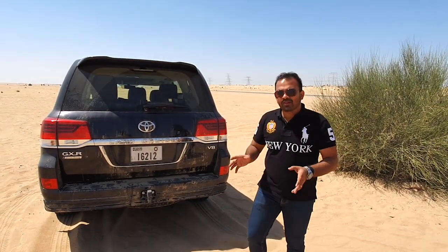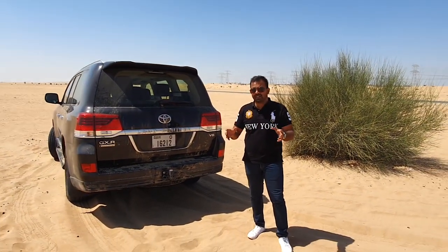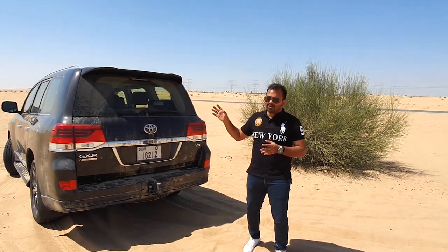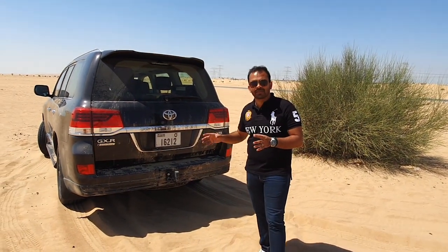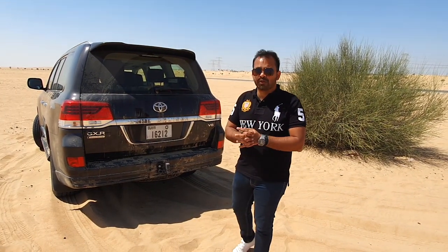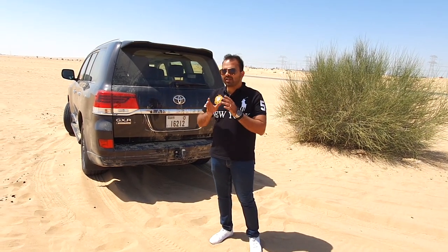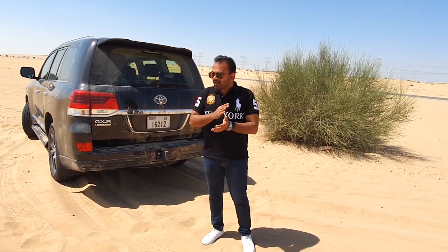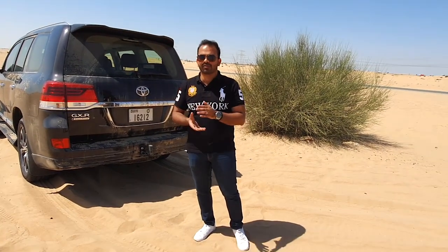Overall, the outside of the Land Cruiser is very menacing to look at, especially out here in the Middle East. When you're driving this car on the highway, you see that it has a lot of road presence, and that's one of the things that really defines what this car is. It's about road presence and what it makes you feel when you're driving. It's an absolute beast, and on the highways it's a beautiful cruiser — you don't feel the kilometres, it just munches them up really well.